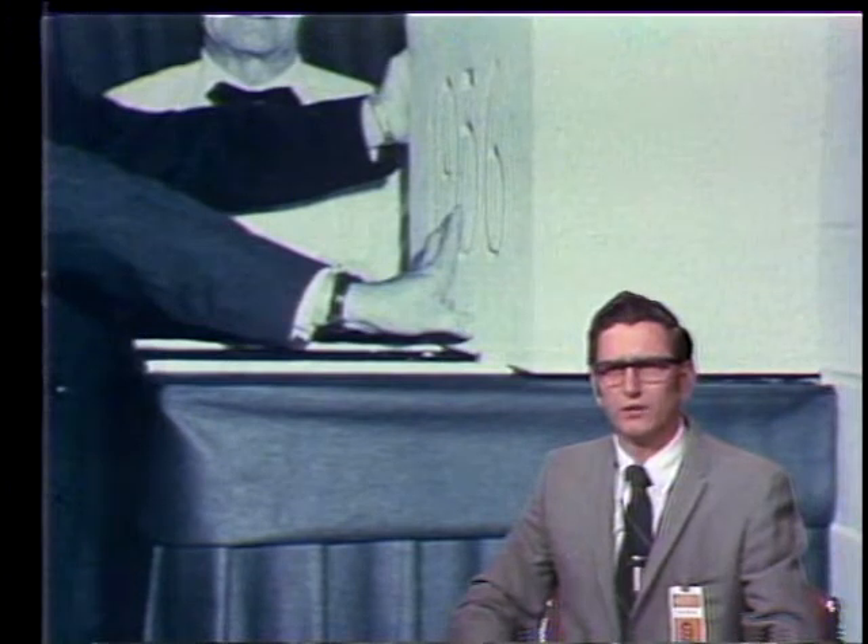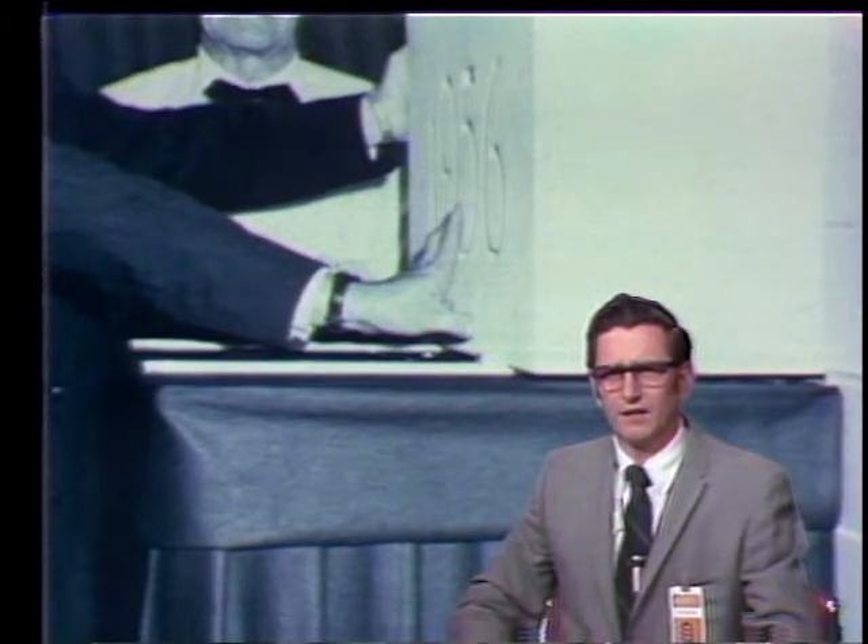Fifteen years ago at the dedication luncheon they served prime ribs of beef, and I shudder a bit to think — swordfish steak. A lot has happened since then. As they say in the ad, we've come a long way, baby.